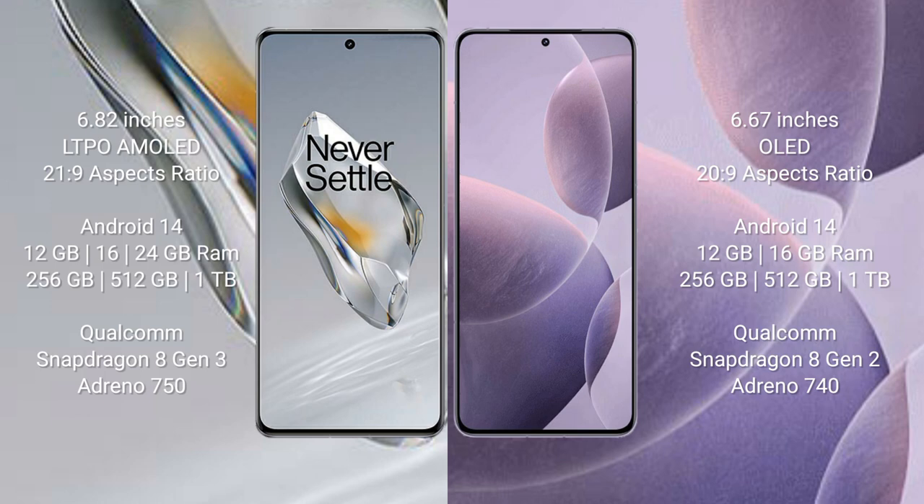OnePlus 12 runs on the Android 14 operating system. Redmi K7T also runs on the Android 14 operating system.